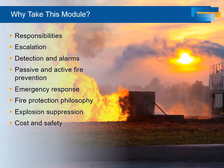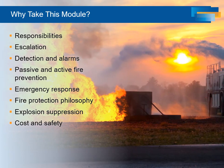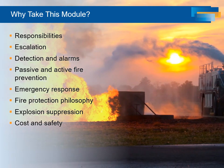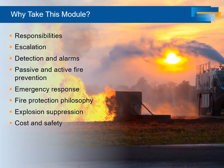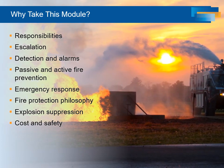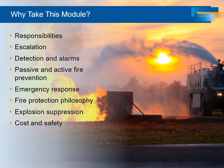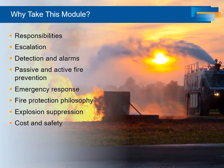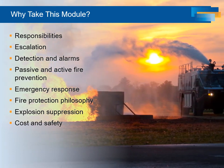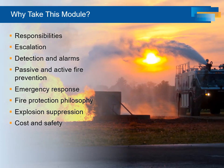What risks are we willing to accept? What risk reduction, at what cost, is appropriate for any given facility? If our choices are informed by a basic understanding of fire protection systems, we may avoid some costly and dangerous surprises. This module is at the core level, providing basic information and discussing principles of fire protection.